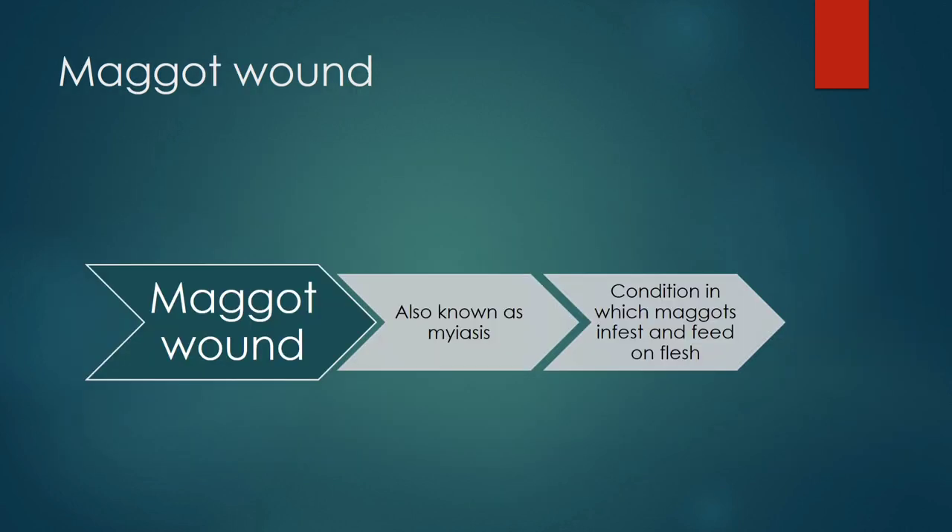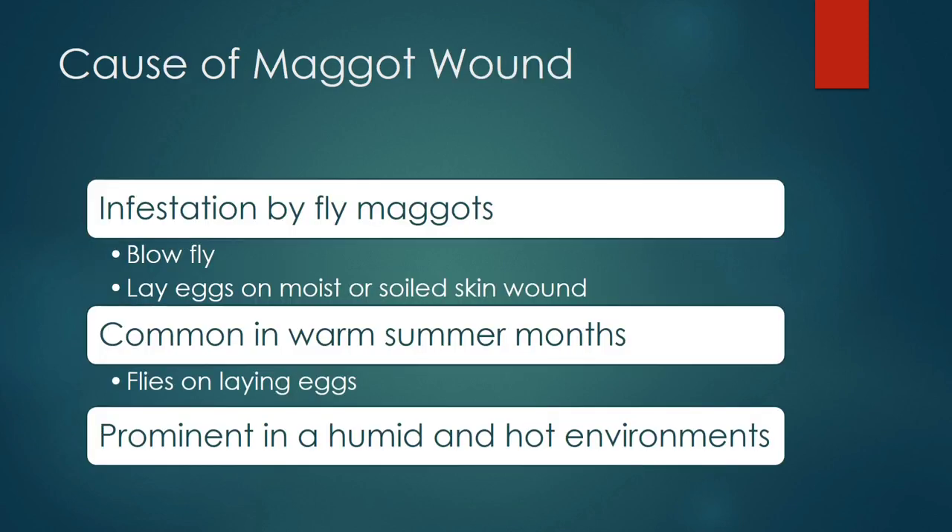After going through the case reports, we can better understand how to proceed for a case of maggot wound. Maggot wound, also known as myiasis, is a condition in which maggots infest and feed on flesh. The cause is infestation by fly maggots — mostly blowflies — which lay eggs on moist or soiled skin or wounds. It is common in warm summer months and prominent in humid and hot environments.